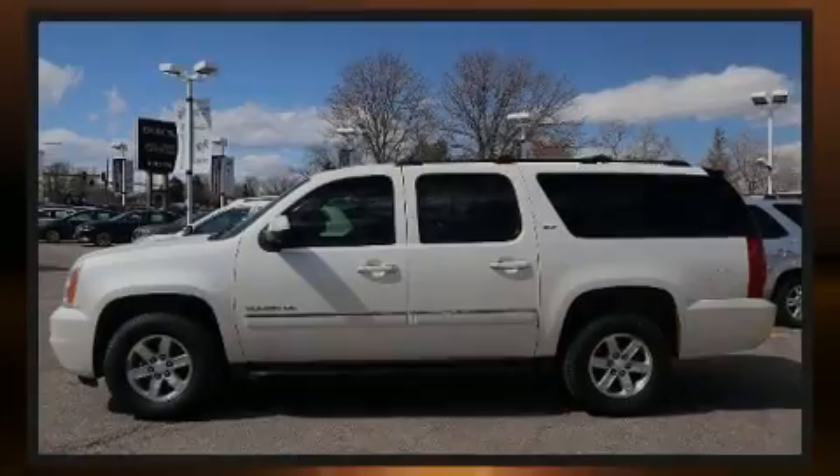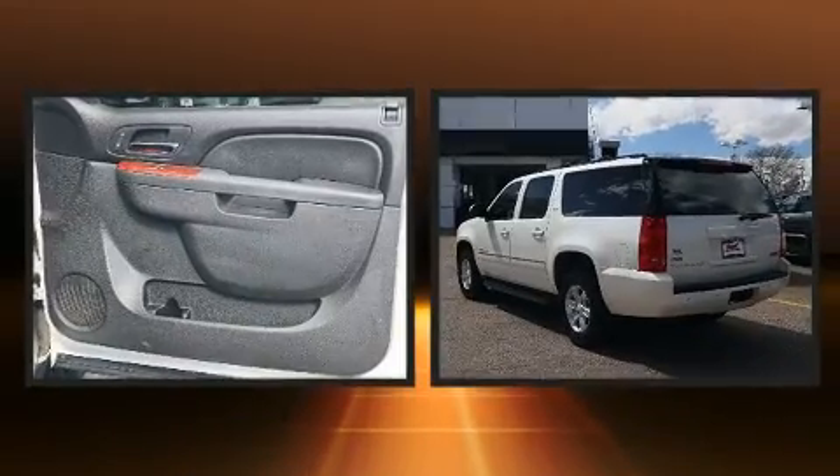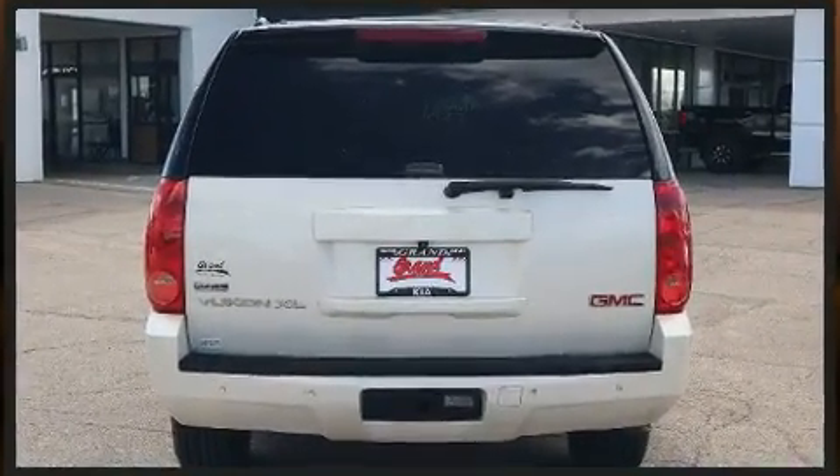Familiarize yourself with the 2011 GMC Yukon XL 1500. Under the hood, you'll find an 8-cylinder engine with more than 300 horsepower. And for added security, Dynamic Stability Control supplements the drivetrain.